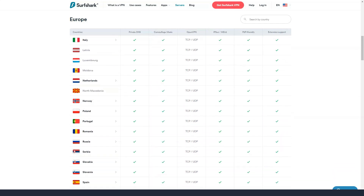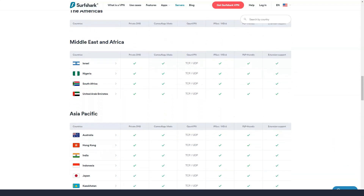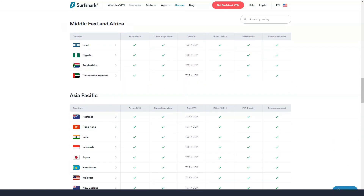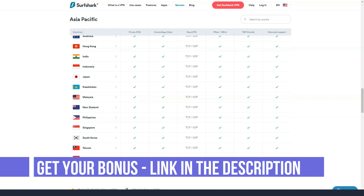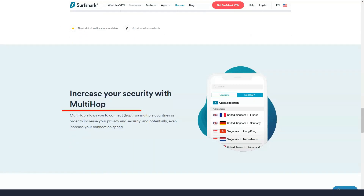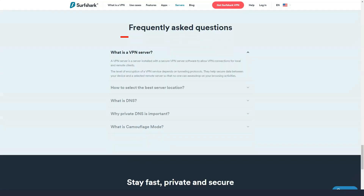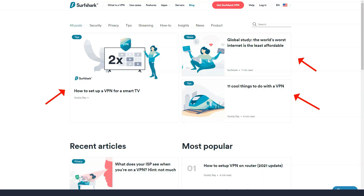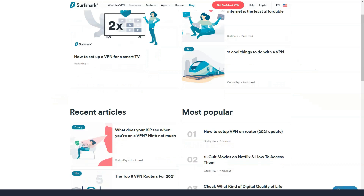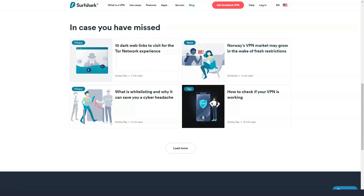Surfshark has a generous unlimited device policy, allowing you to connect as many devices as you like. In addition to VPN protection provided by its superior desktop applications, it also provides rarely seen features such as split tunneling and multi-hop VPN. Surfshark also boasts some of the best speed test results seen this year, and that was before it rolled out new VPN technology. The company has also worked to improve transparency, revised its privacy policy, and implemented RAM-only servers. Overall, a good product.